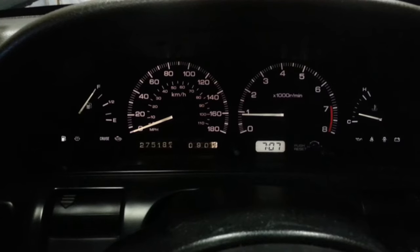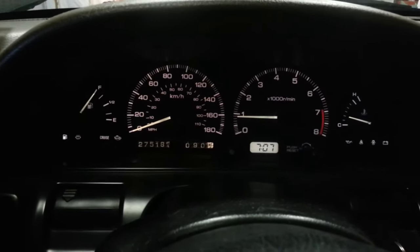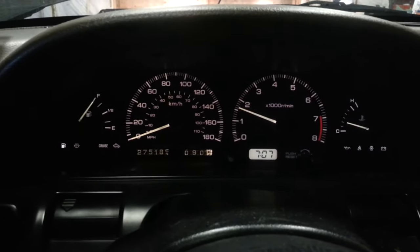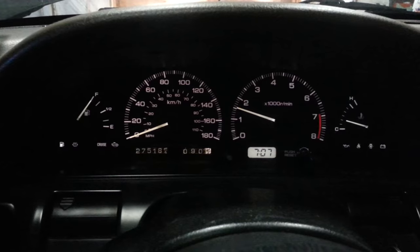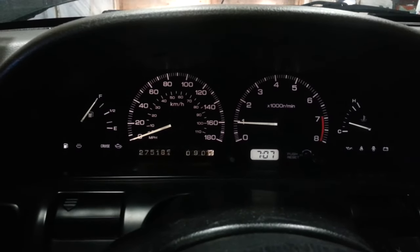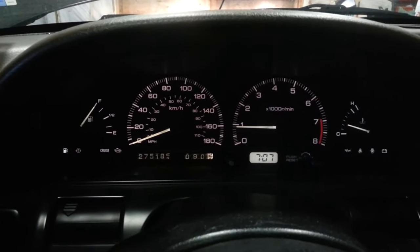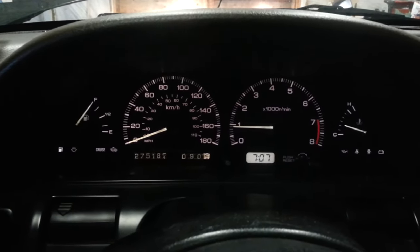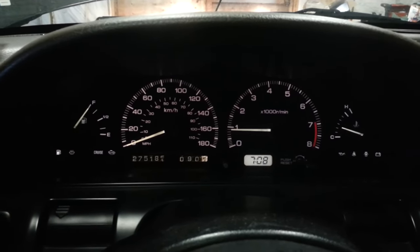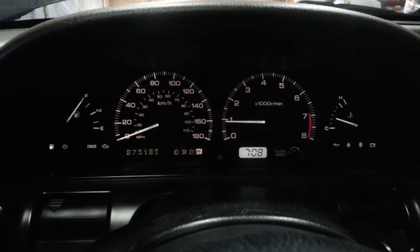It does it consistently. That time it wasn't so bad — it's still warming up, not up to operating temperature yet. Maybe it only does it when it's cold, though I think it does it all the time.